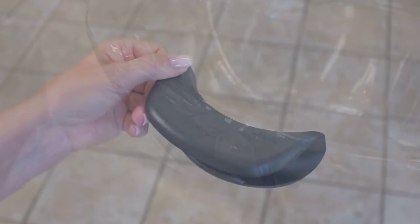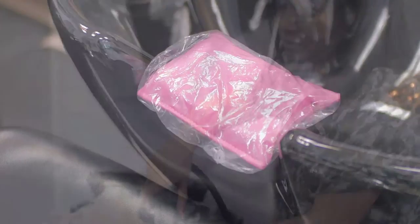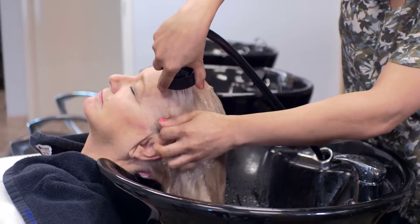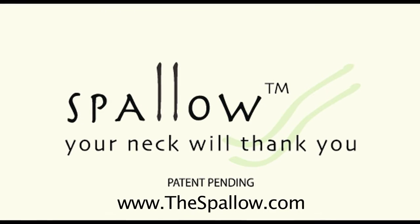Spalo is the first and only solution to salon sink discomfort, designed for you, and it's made in America. Enjoy your time at the salon — make it your choice, your comfort, with your Spalo. We look forward to your support for this product. Order your Spalo today.